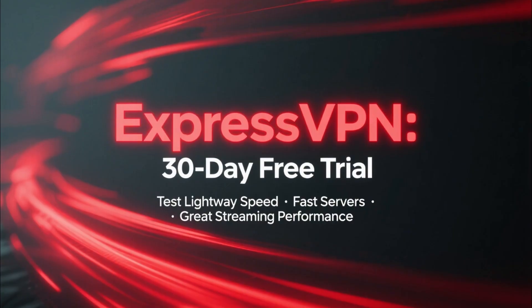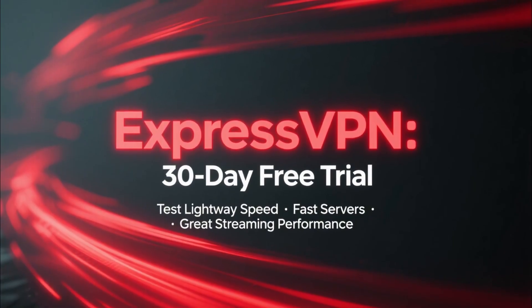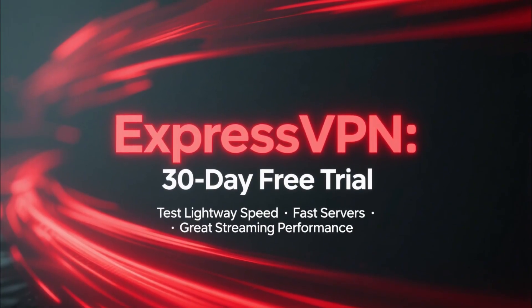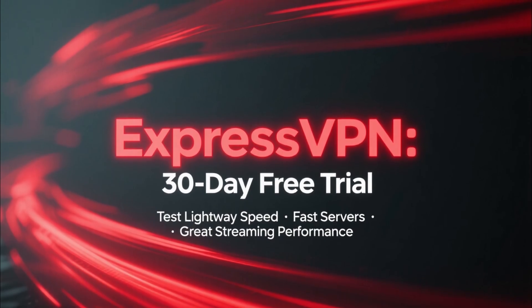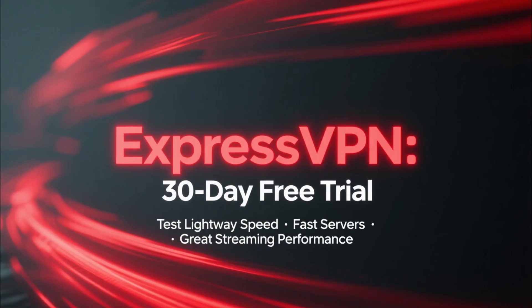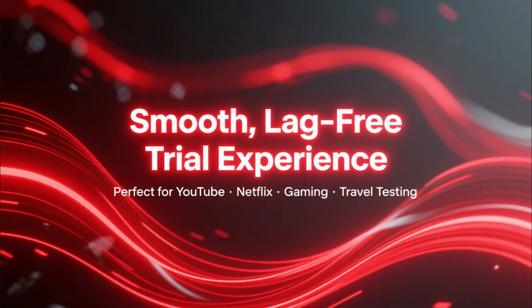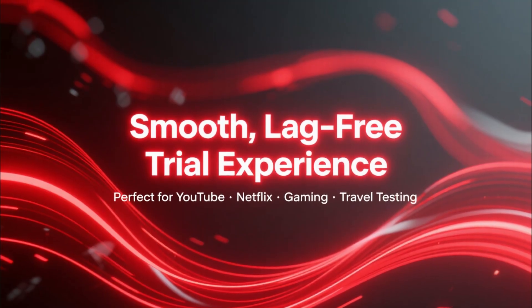If you want strong security features while testing a VPN for free, NordVPN is an excellent option. Now let's look at ExpressVPN, which is known for its outstanding speed. ExpressVPN offers a 30-day trial as well, letting you test their lightweight protocol, super fast servers, and great streaming performance on YouTube, Netflix, gaming, or travel.